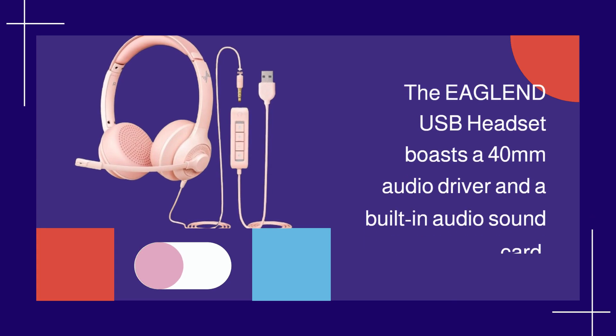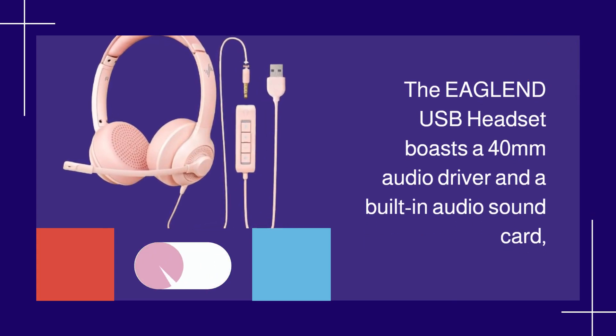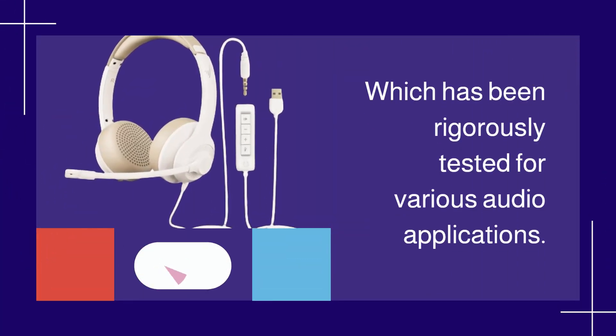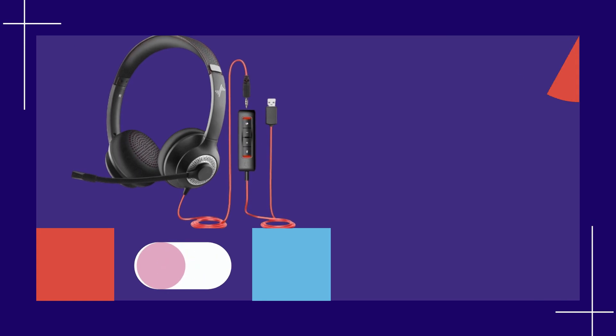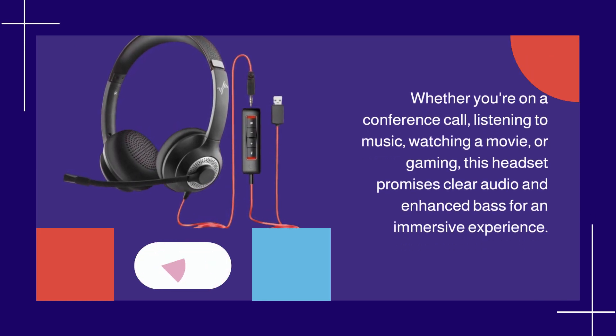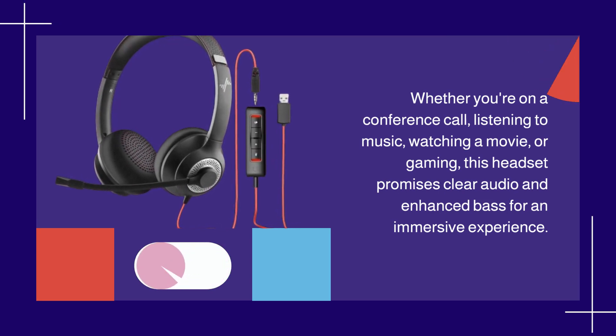But what about the sound quality? The EAGLEND USB headset boasts a 40mm audio driver and a built-in audio sound card, which has been rigorously tested for various audio applications. Whether you're on a conference call, listening to music, watching a movie, or gaming, this headset promises clear audio and enhanced bass for an immersive experience.